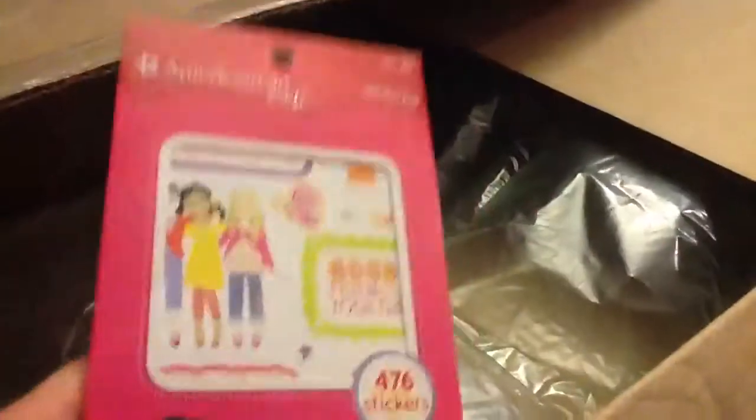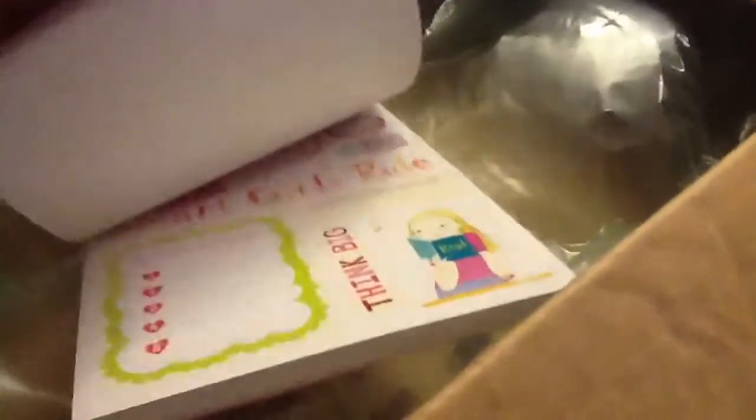I also got these craft stickers. Very nice. So yeah, this is my package. Stuff I got: craft stickers — wow, $4.76 — and the travel set.